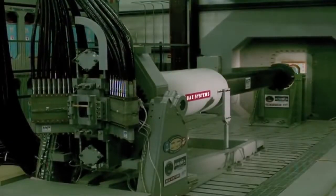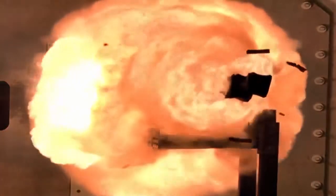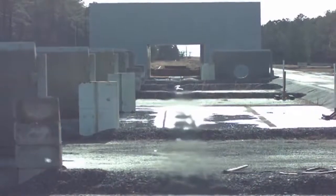General Atomics introduces the Blitzer Electromagnetic Railgun, a new way to accomplish multiple missions now and own the battle space far into the future.